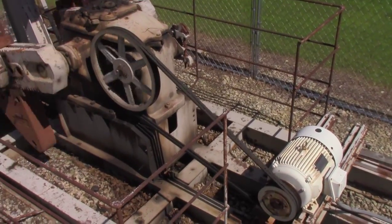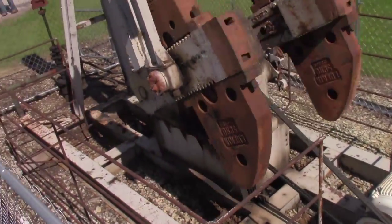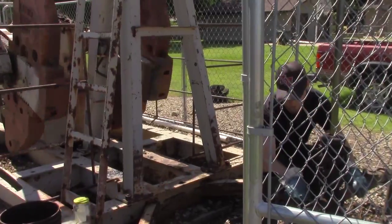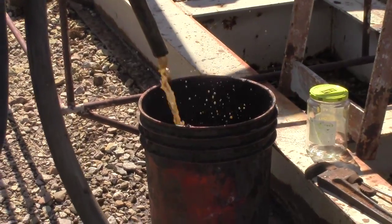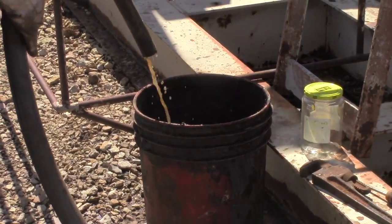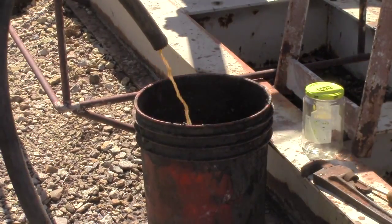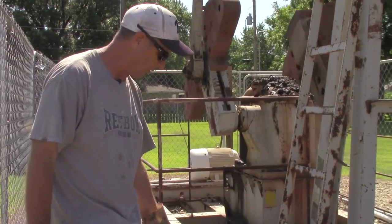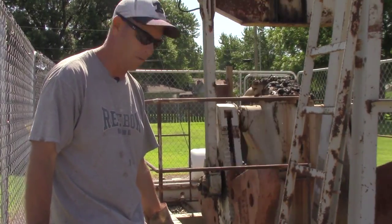Probably the second goal is to keep production normal. We're going to open this bleeder and show you how it pumps coming out of the ground. This well pumps about 200 barrels of total fluid a day and approximately about one and three-quarter percent oil.